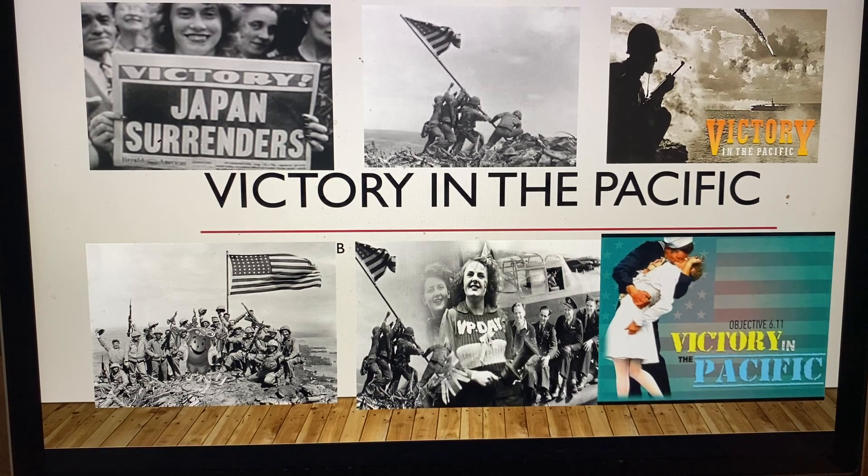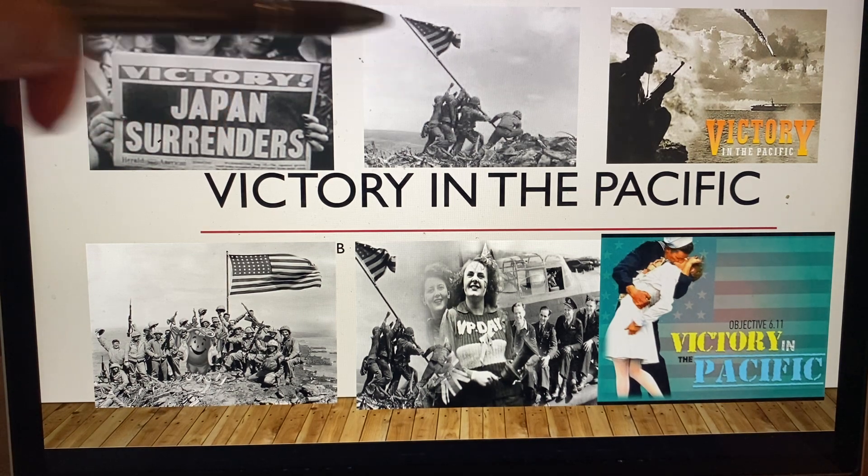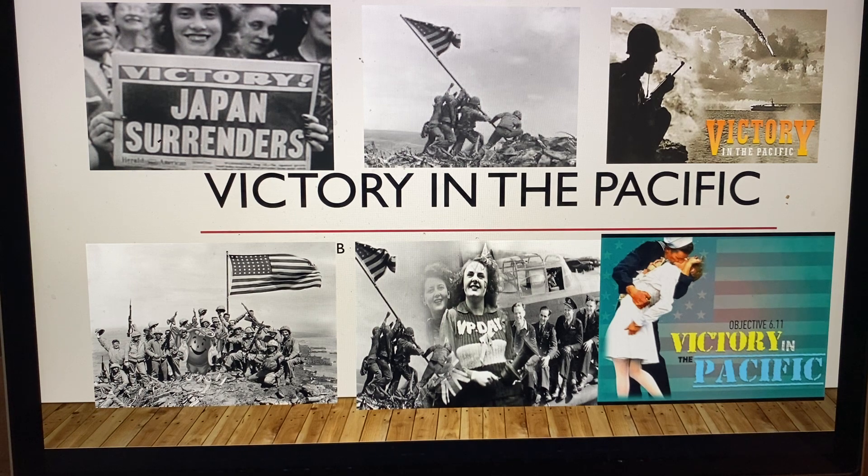We're on chapter 25 in the world history book, getting to the end of World War II, victory in the Pacific. As you can see in this picture, Americans are very happy over the victory and the surrender of Japan. Let's go on and see how the Japanese surrendered. This picture you'll be seeing is from Iwo Jima, a famous memorial for World War II — an iconic photo.